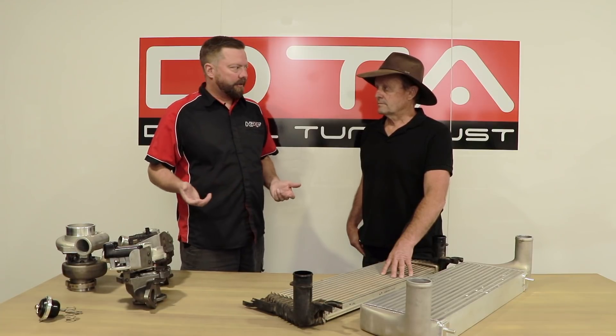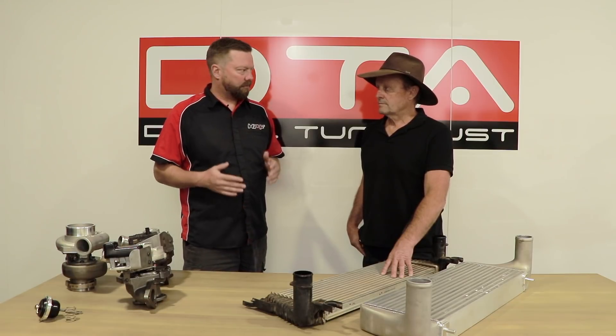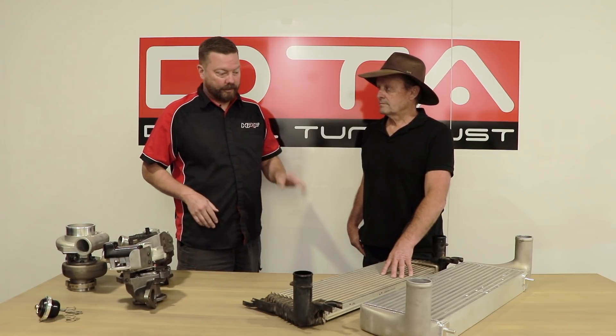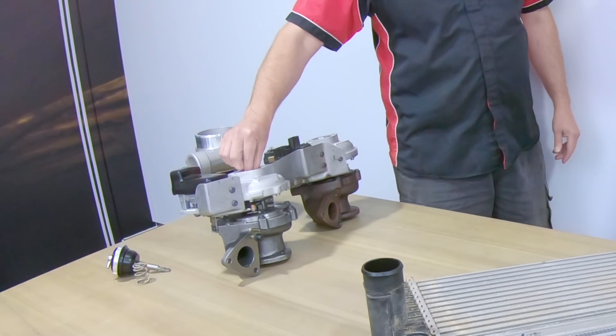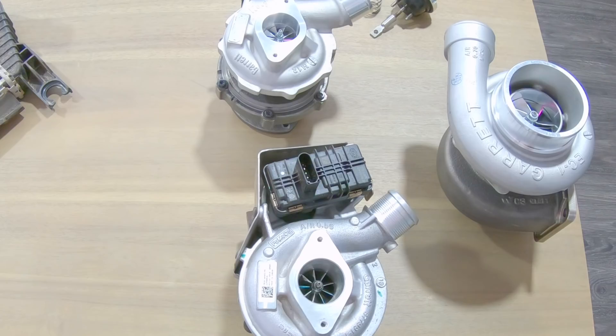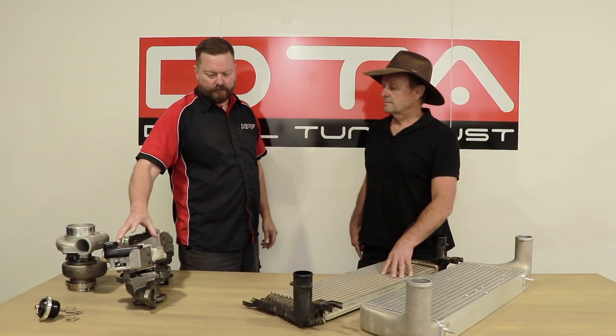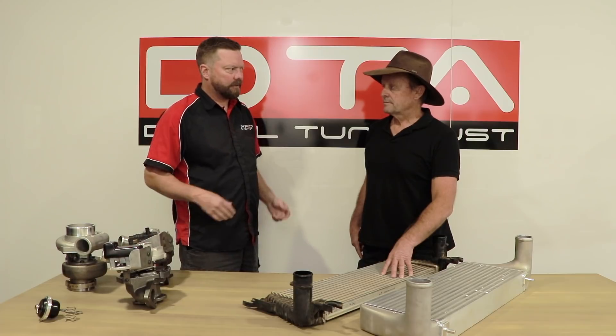The upgraded turbocharger uses a better compressor wheel and reinforced thrust bearings, designed for higher boost. It gives us a flat boost curve so we can hold the boost all the way to 4,000 rpm, giving the engine a much more flexible feel. In that process we're making more heat, so we need to keep on top of that with the intercooler. The difference is the compressor wheel is about 20% larger, but there's no increased lag — the re-engineered airflow dynamics just make it all work better.